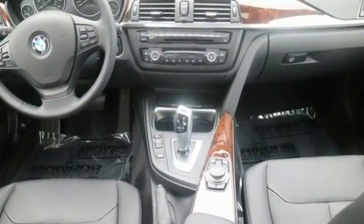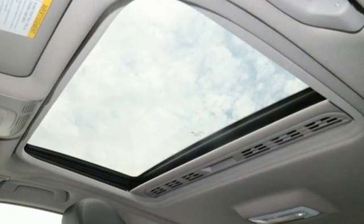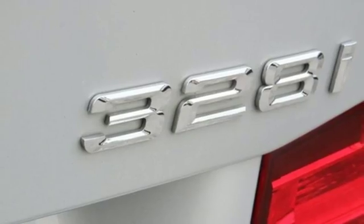The advanced vehicle and key memory system remembers just how you like your seats, mirrors, climate control, and more. A myriad of other comfort and safety features fill out this fine BMW.